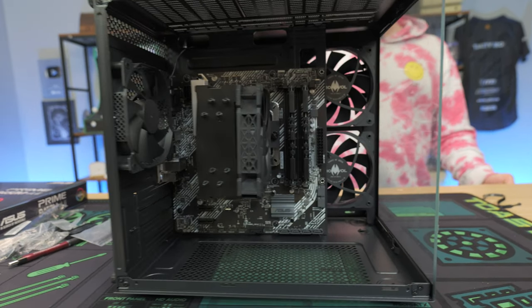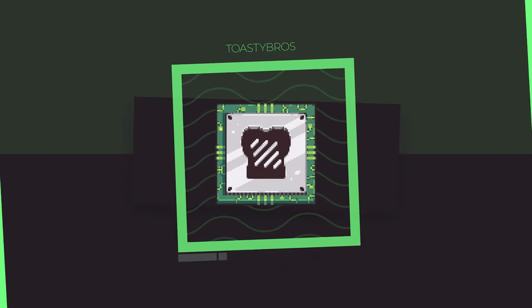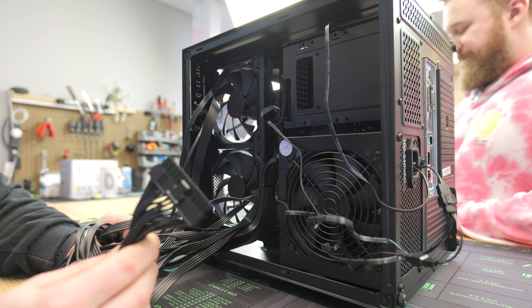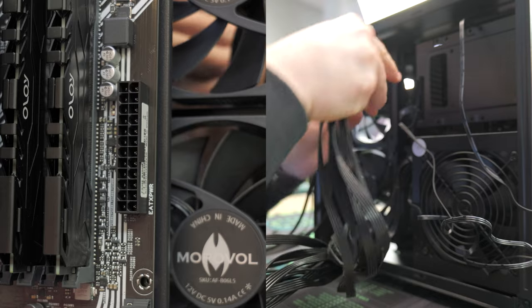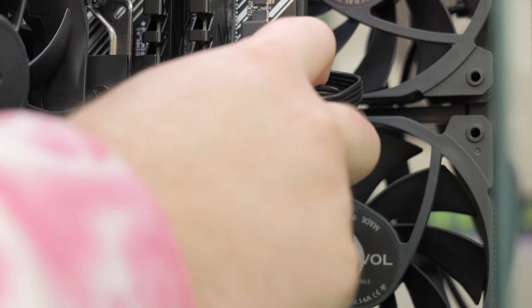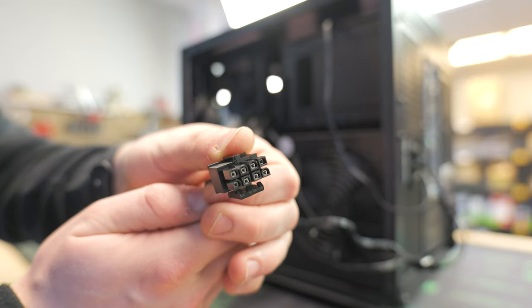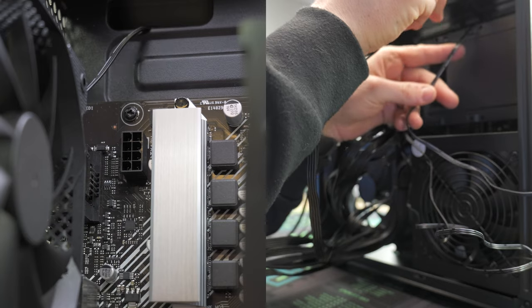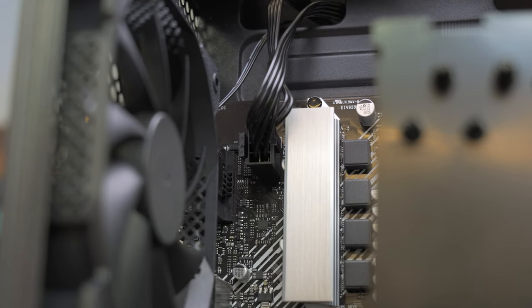Motherboard is now installed. Let's plug in the cables. Starting with the 24-pin — this is the main power for the motherboard. Route it from the power supply and push it in firmly. Next is the CPU 4+4 or 8-pin power. Run it through the top routing hole so it comes out near the CPU power header, then push it in. Boom — CPU power is done.